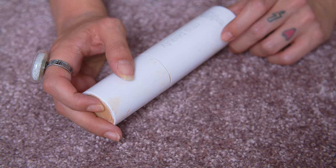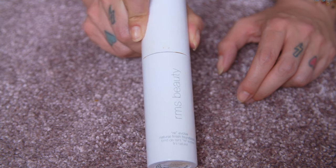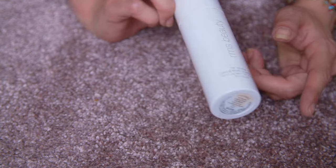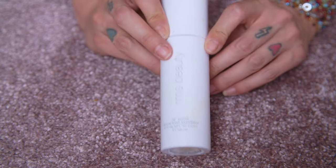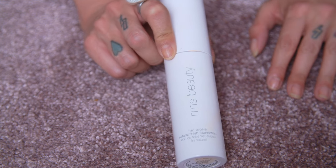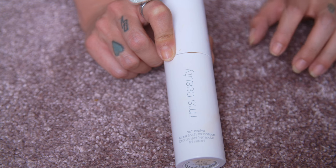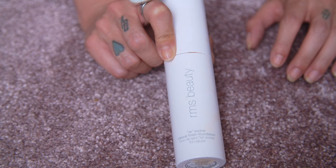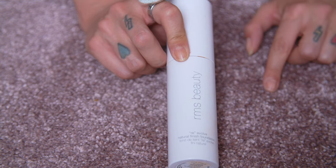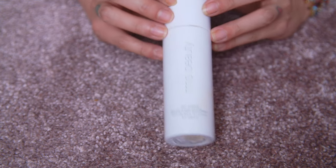The next product is my RMS Beauty Re-evolved Natural Finish Foundation in shade 22.5 — a really good shade match for me in summer. I love this. It's one of my favorite foundations. It's full coverage with a beautiful natural satin finish, blends out like a dream with a sponge, and wears really well. I was pleasantly surprised by this product. I would never want to part ways with this.